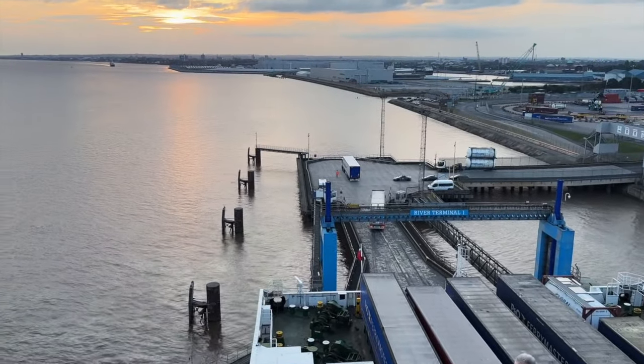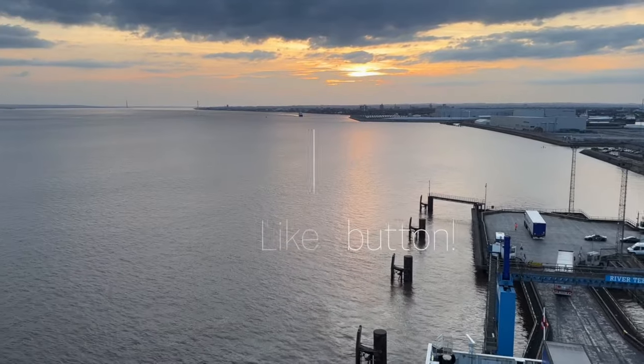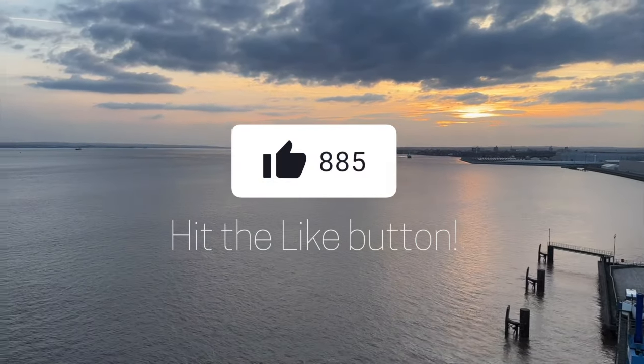If this video is proving helpful to you, you can put a smile on my face and help grow the channel by hitting the like button.